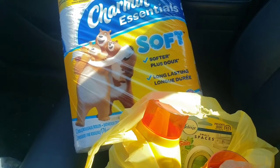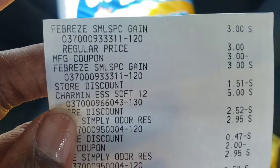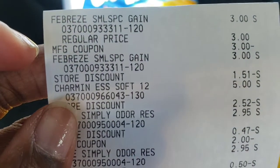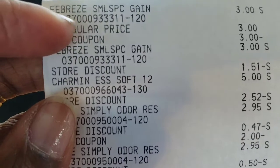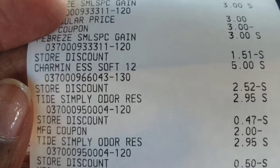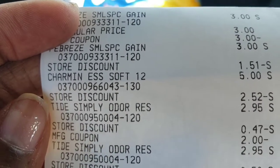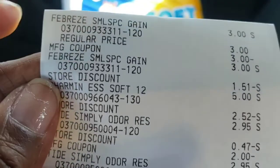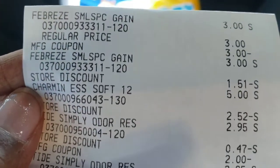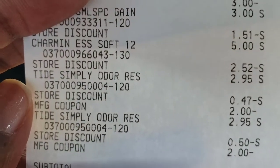Okay guys, we are back in the car. As you can see, I got the Charmin and the Tide and the small spaces. Here is my receipt. There is the Febreze small spaces, $3.00 each, with two $3.00 manufacturer coupons attached. There is the Charmin Essentials for $5.00 — for whatever reason my little coupon didn't want to scan, so the cashier manually entered it. That's where those store discounts came into play.